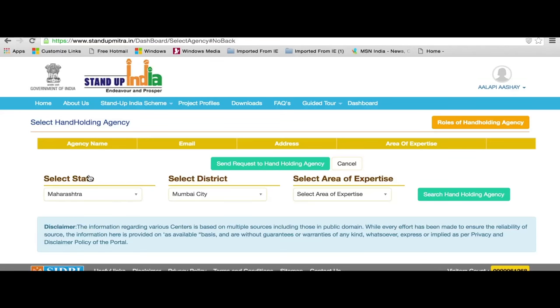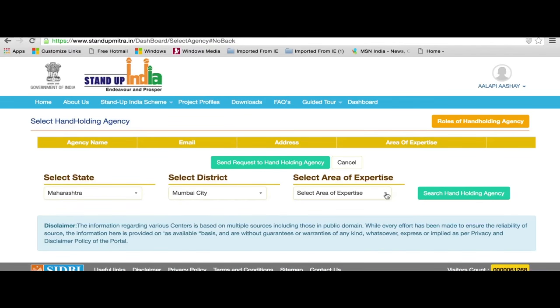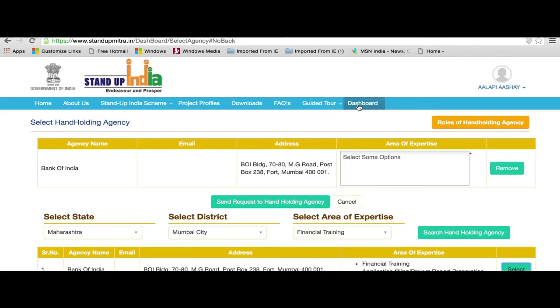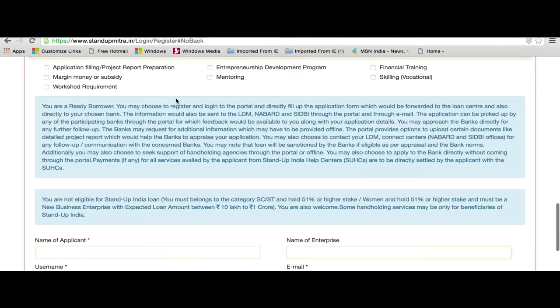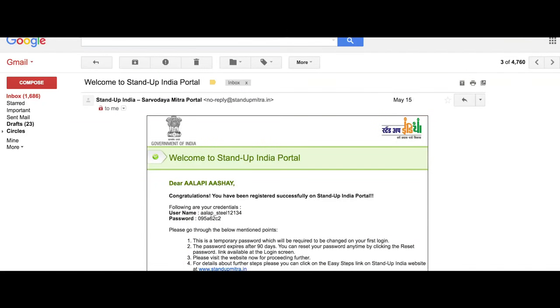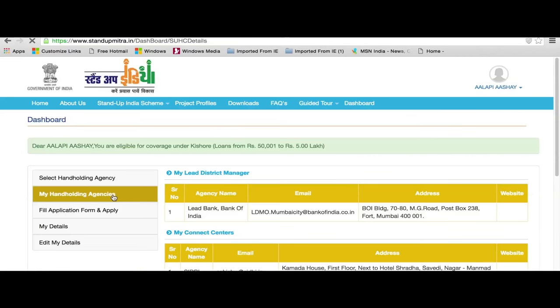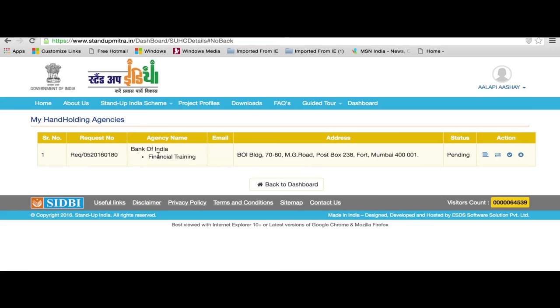A trainee borrower may log in and choose a hand-holding agency in the desired areas — i.e., skilling, financial training, EDPs, mentoring, application filling, project report preparation, worksheds from DIC, and margin money support. Upon selection of one agency, an auto-generated email would flow to the agency concerned about the requirement. Under My Hand-Holding Agency, one can view the agency details, change the agency, mark the service complete, or cancel the service. Icons for the same are provided under the Action tab.